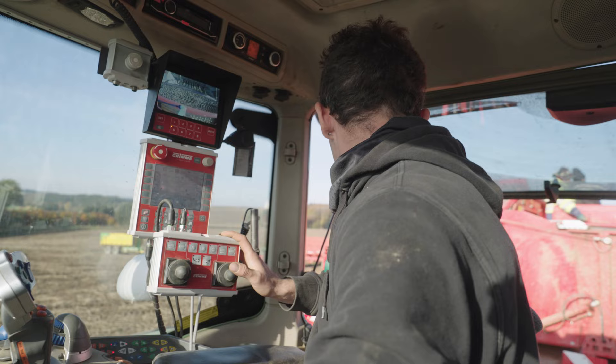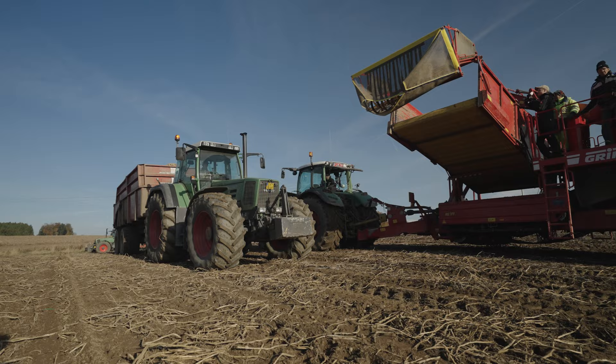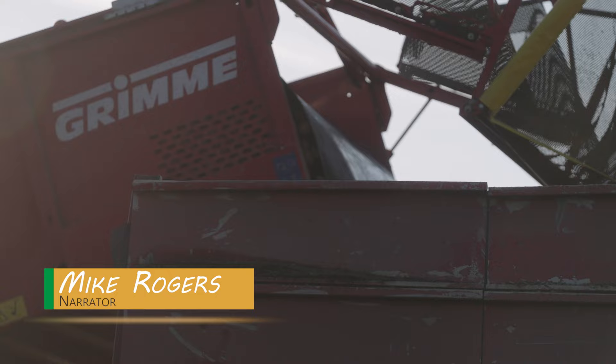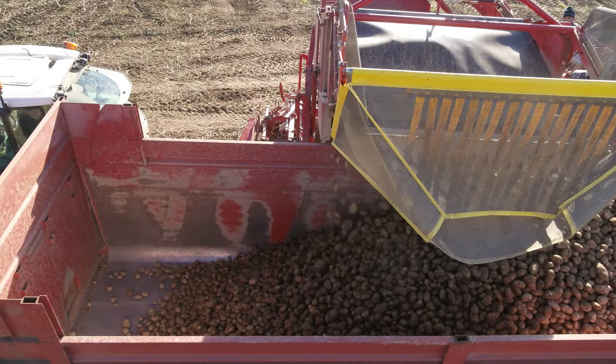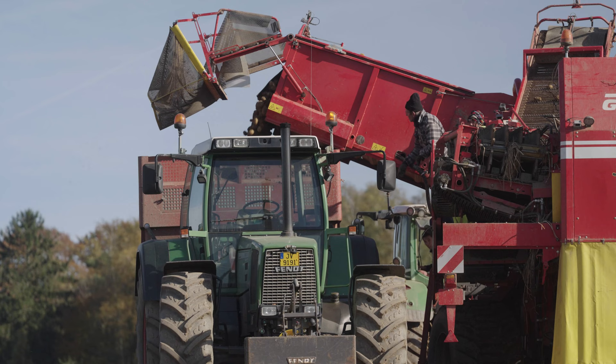The two double-row Grimmer potato harvesters are more or less identical in design. Rife bought the SE260 in 2020. Its hopper has a capacity of six tons. With yields of 50 to 70 tons per hectare, depending on the crop variety, it doesn't take long before a large volume has been harvested and needs to be moved off the field.